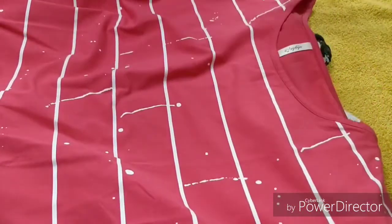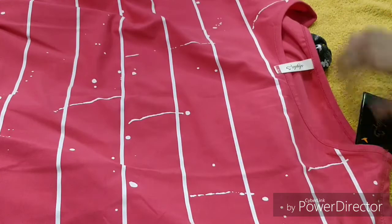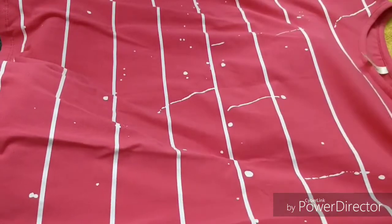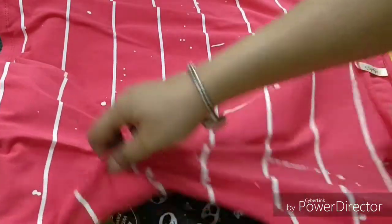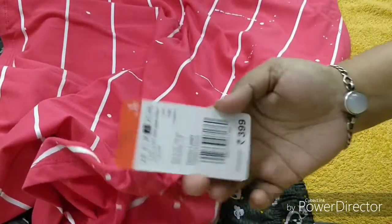The next is a top or t-shirt — you can see the color is so nice. It's a coral pinky color, so if you are a teenager or college-going girl you can carry this. You can wear it for leisure or also for jogging, and you can see it has a cold shoulder design. The price of this one is 399 rupees.